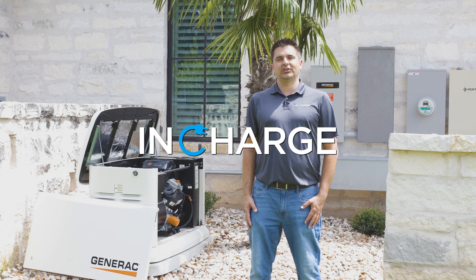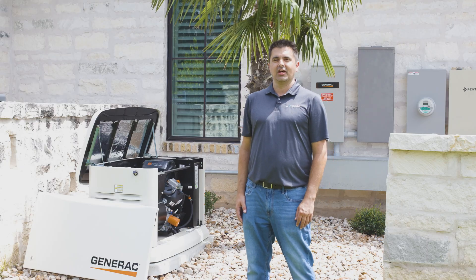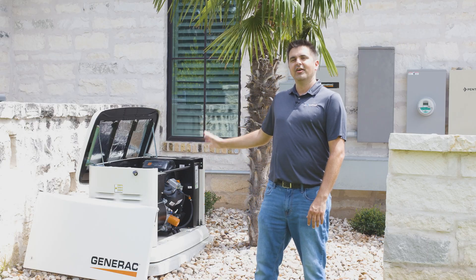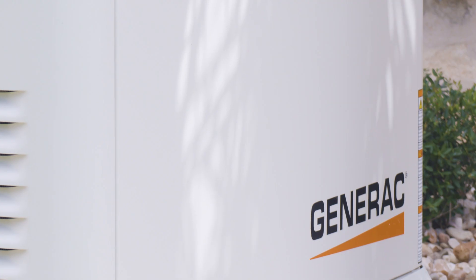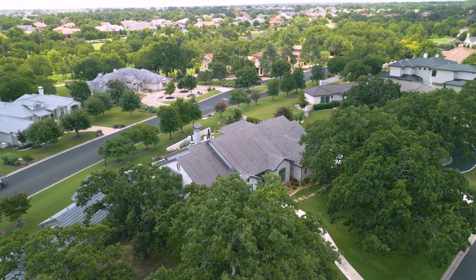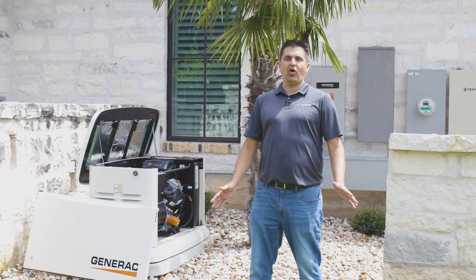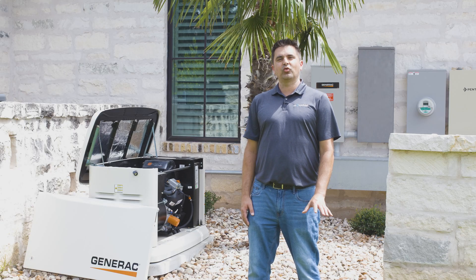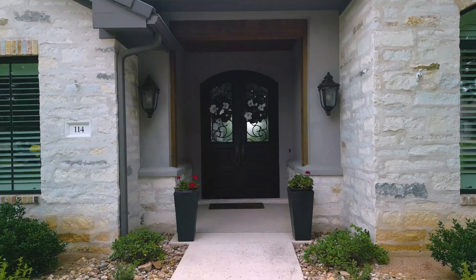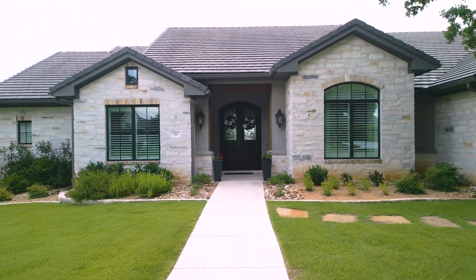Hi, my name is Anthony. I'm with InCharge Electric, and I'm here to answer any of your general questions before you choose a home standby generator for your home. A whole home generator is a generator that supports every outlet and appliance in your home. It may not be able to power everything at the exact same time, but every outlet in your home has the capability of being utilized. You don't have to separate between one room only or two rooms.